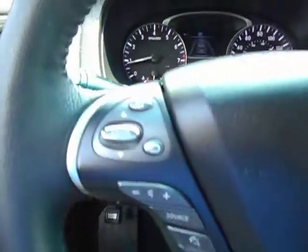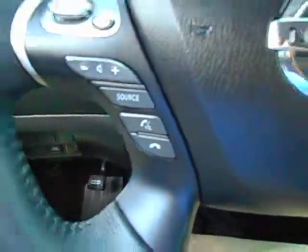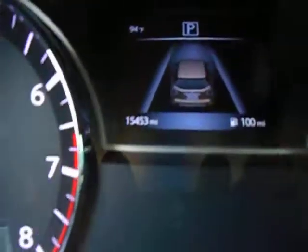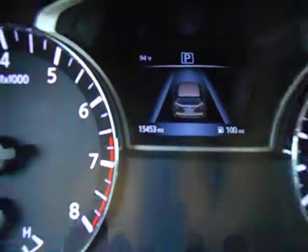Trip computer functions, radio controls, Bluetooth, cruise control. Just over 15,000 one owner miles.